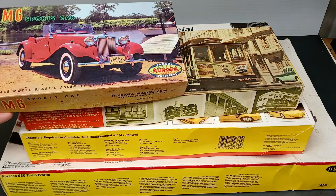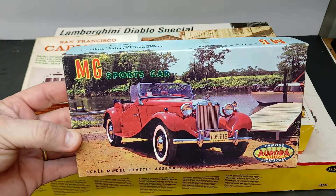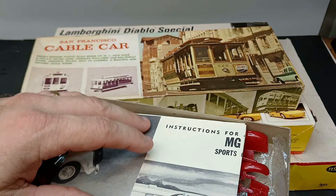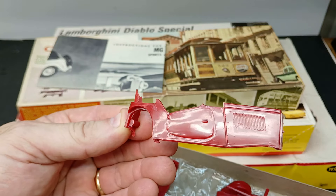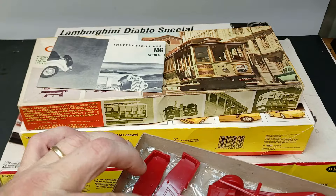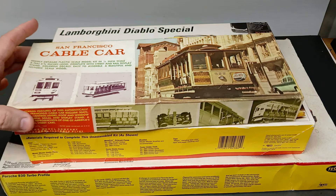I picked this up on eBay — MG Sports Car, Aurora, 1961, little 1/32nd scale. Pretty cool. This one doesn't look like it would be easy to build — the body panel lines are almost non-existent, looks pretty rough. That would be one you just shoot a coat of paint on and put it together just for the fun of it, maybe like a 24-hour group builder or a slump buster. I got it fairly inexpensively too.